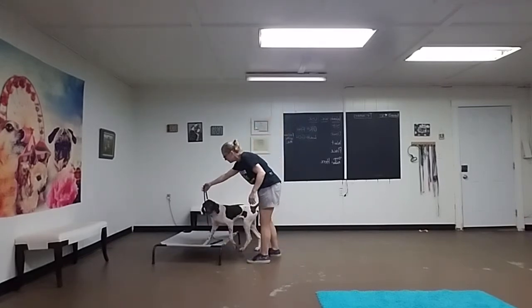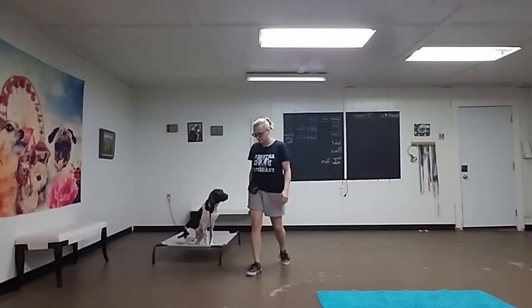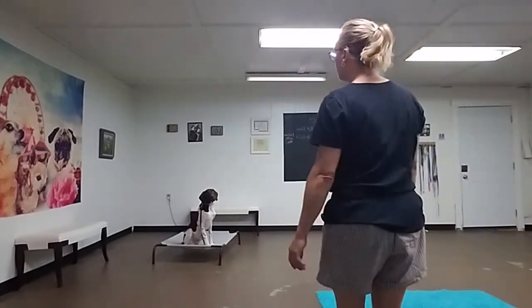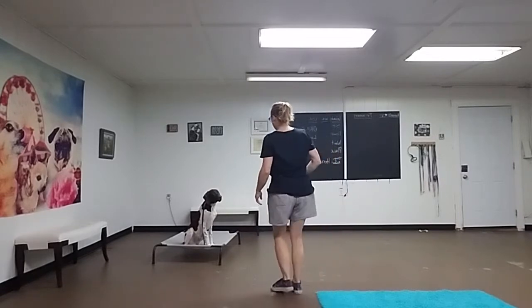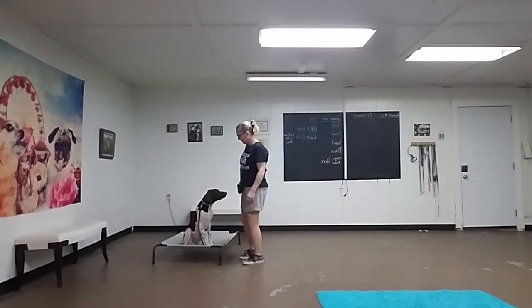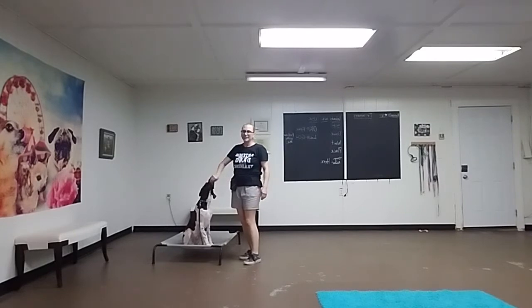Place. Stay. Stay. Good boy. What I want to see is even with my back turned to him or large movements, he's not getting off. The foot shuffling does tend to do it. Those are all just little things I do to proof him. And he's doing awesome.